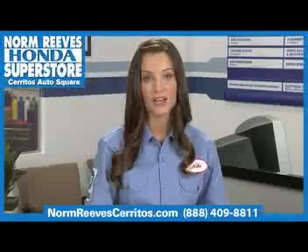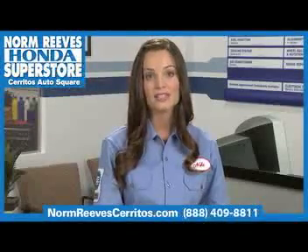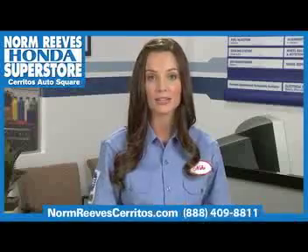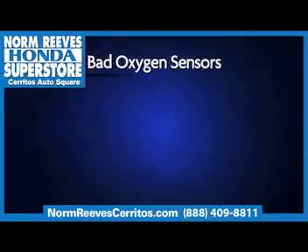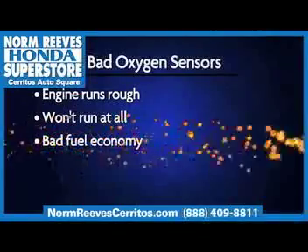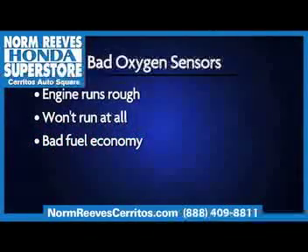Oxygen sensors can fail. When they do, they're not sending an accurate reading to the computer, and the computer will not be able to correctly manage the air-fuel mix. This can cause your vehicle to run rough, or perhaps not at all. This can have a tremendous negative impact on fuel economy.